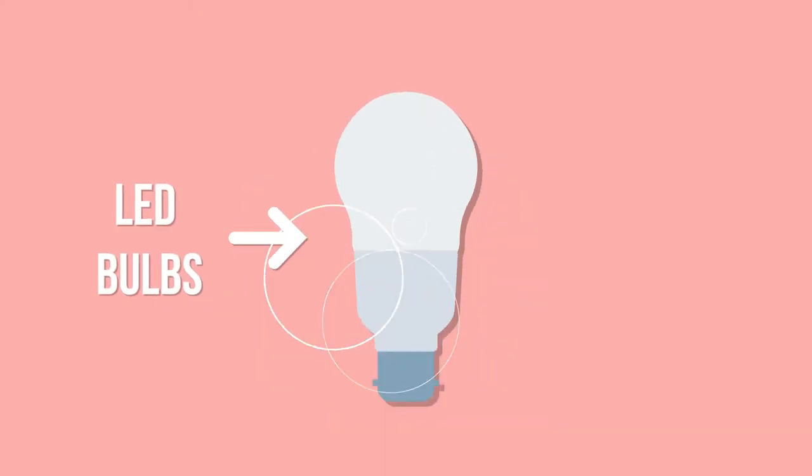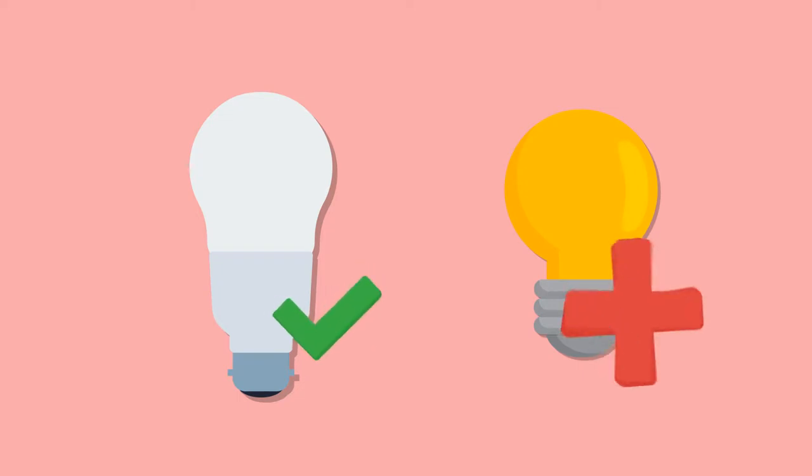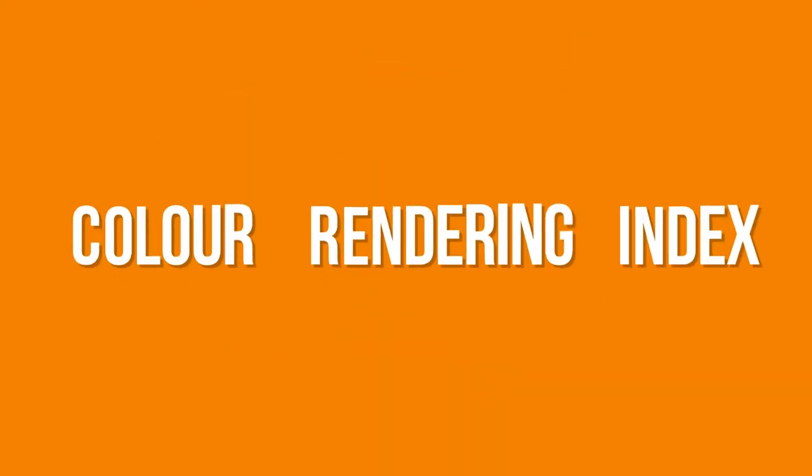LED bulbs — they're fantastic and a great replacement for those expensive to run halogens and incandescents. But did you realise that you might not be getting the whole picture with LEDs? Here's the techie bit: it's all to do with something called CRI, or colour rendering index.